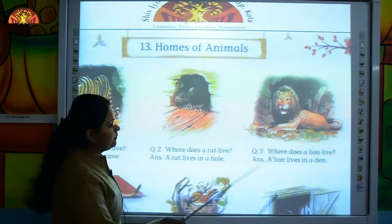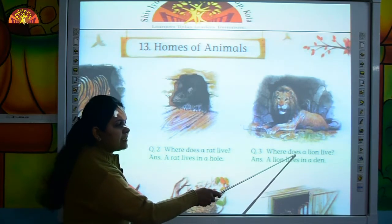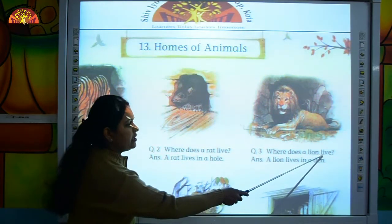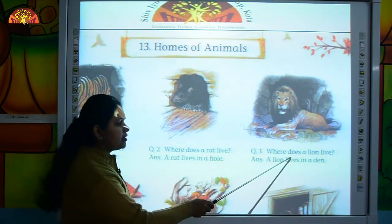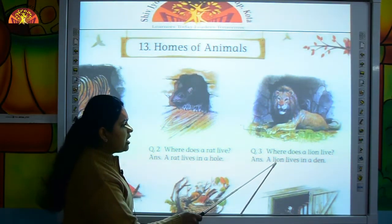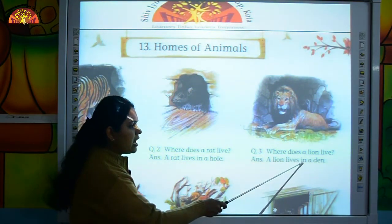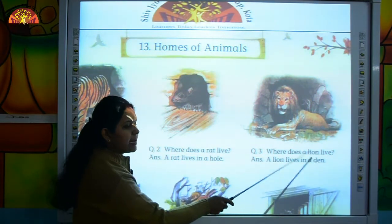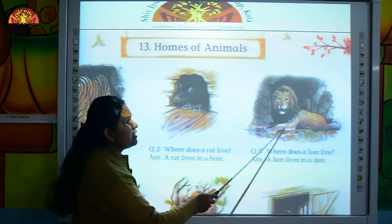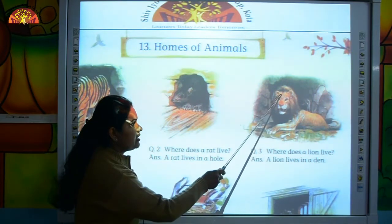Come to the next question. Where does a lion live? Let's read the answer. A lion lives in a den. Where does a lion live? A lion lives in a den.